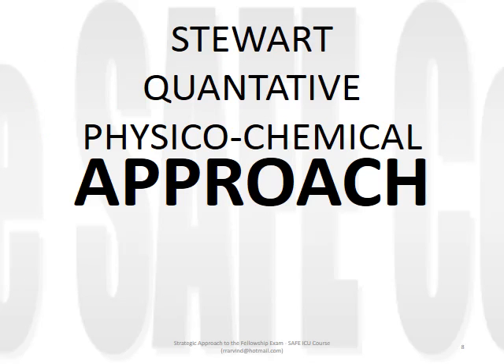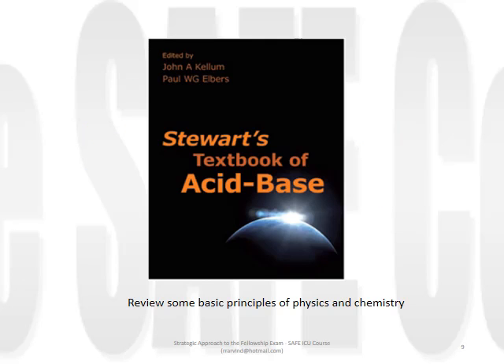Stewart's approach seeks to quantify the independent determinants of pH through analysis of the laws of physics and chemistry at play. If you want a full understanding, you may wish to read the second edition of Stewart's textbook, edited by John Callum. It's a fantastic read and not as difficult as it looks. Let's begin then with the principles of physics and chemistry.